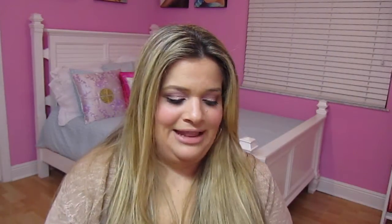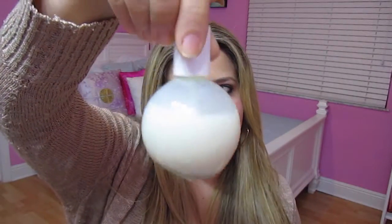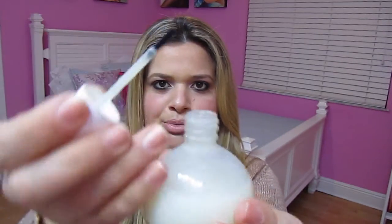As far as cuticle remover, I really like using this Blue Cross cuticle remover. I've been using it pretty much since I was in high school. What I do is I put the contents of the bottle into one of these bottles with a little brush that you can buy at a beauty supply. It's really nice to just put it on your nails easily. This stands up nicely so you don't have to be dipping or squirting it out. You can just use it in this little bottle — that's a really good tip.